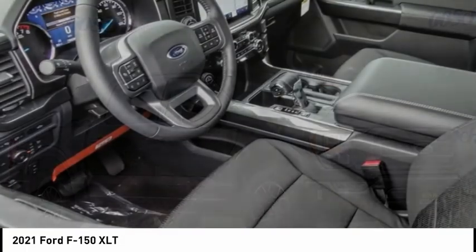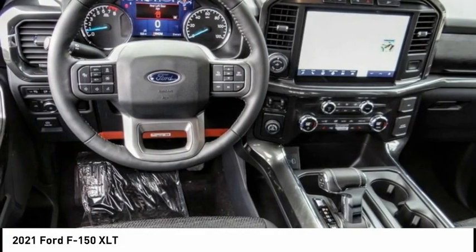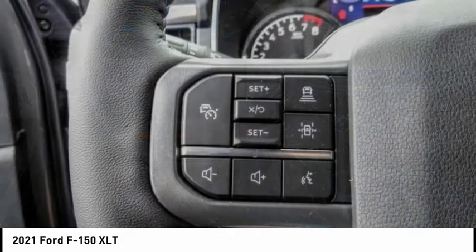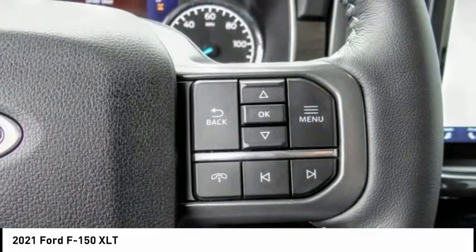Check out the 2021 F-150. A Ford F-150 knows how to handle any situation. It's built to follow orders, no whining, and is priced below $55,000.